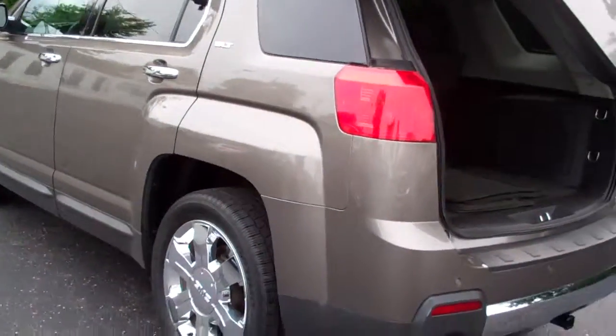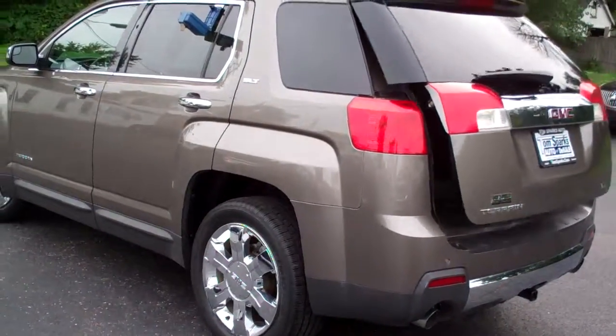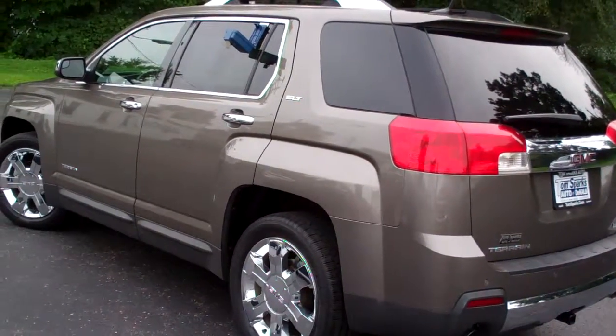It does have the upgraded sound system. Plenty of room back here to put stuff. Put those seats down if you got bigger items — they go down one at a time. Very clean unit. It's a front-wheel drive four-cylinder, so you're going to get good gas mileage in this car.